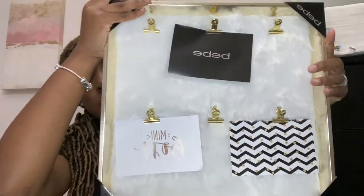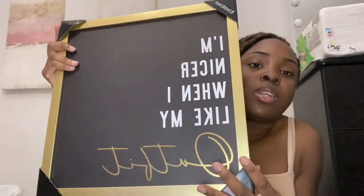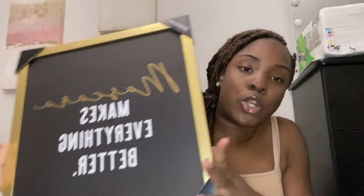For more room decor I got four pieces of wall art, and this is where my theme definitely comes in - gold and black. I'm probably going to swap out the default images for pictures of myself. I also got one that says 'I'm nicer when I like my outfit,' one that says 'mascara makes everything better,' and one that says 'the future is female.' I like word things and quotes.